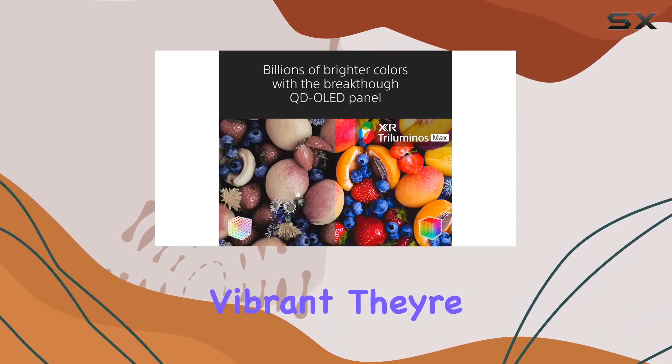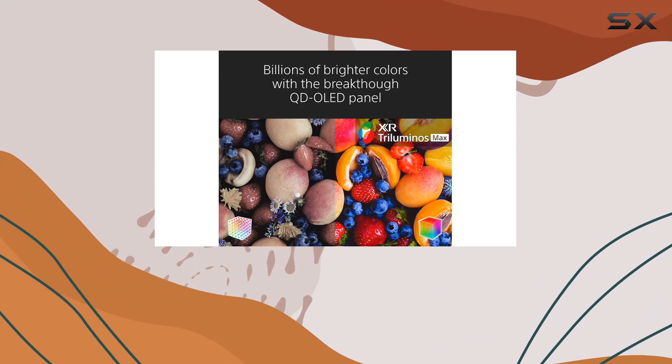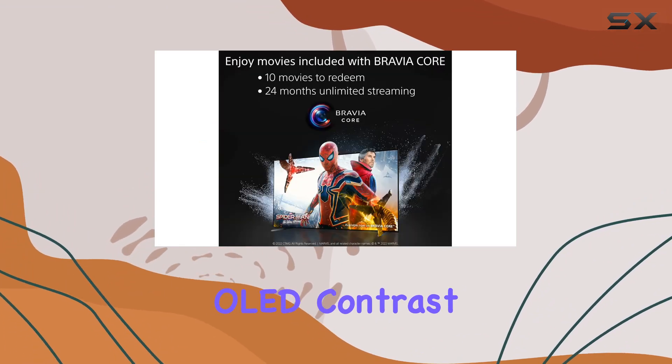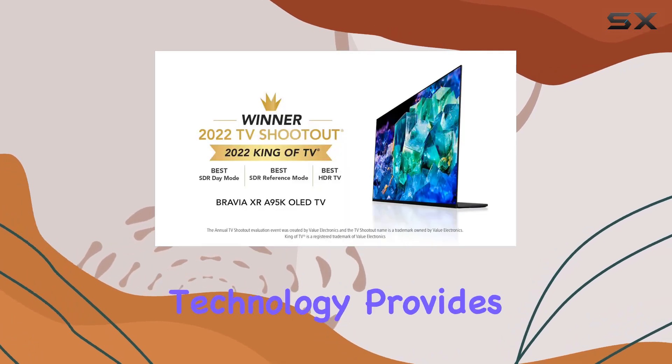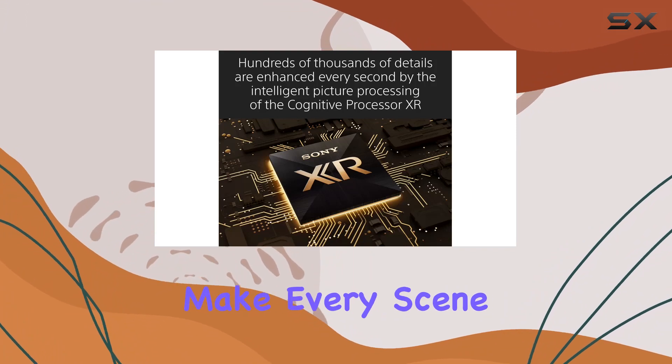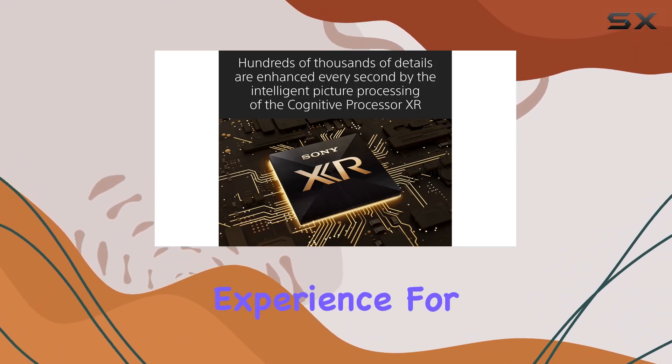The colors are not just vibrant — they're maximized for saturation and brightness, offering a visual feast. Moving on to OLED Contrast, the XR OLED Contrast Pro technology provides immersive depth and realism. Pure black and lifelike brightness make every scene pop, providing a true OLED experience.